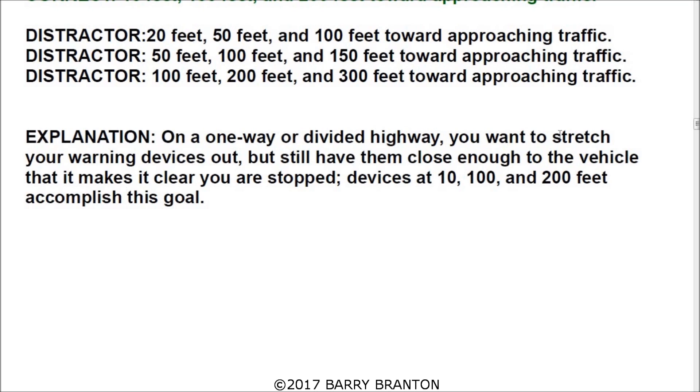On a one-way or divided highway, you want to stretch your warning devices out, but still have them close enough to the vehicle to make it clear that you are stopped. Devices at ten, one hundred, and two hundred feet accomplish this goal.